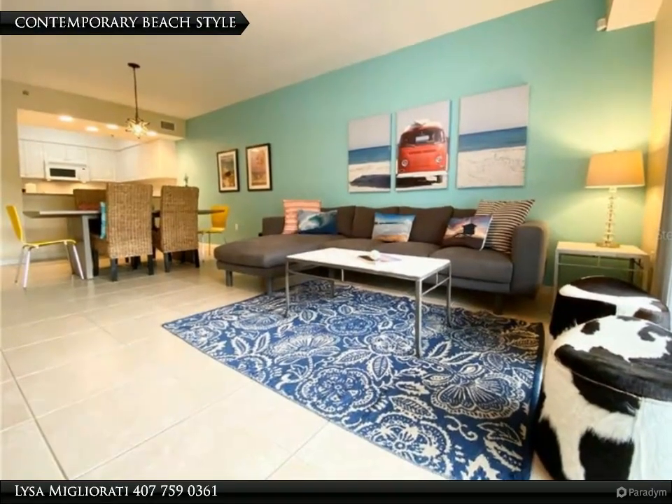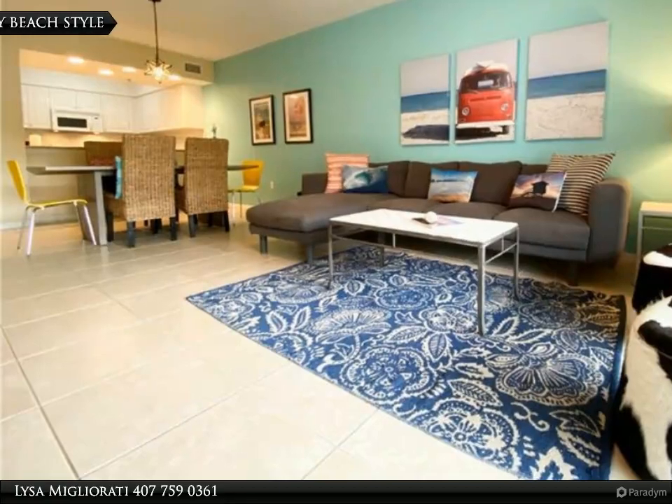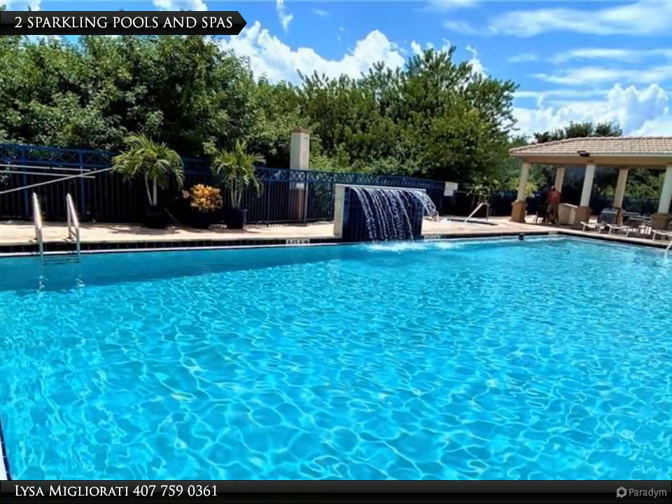This Berkshire Hathaway Home Services Florida Realty property video is presented by Lysa Migliarati. Don't miss this opportunity to own your piece of paradise.